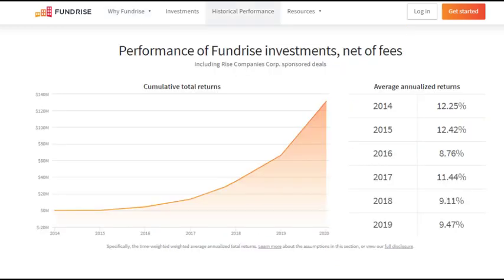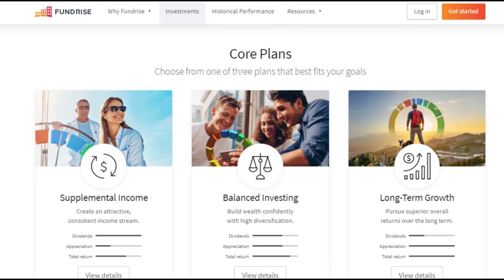Another reason to invest with Fundrise is their returns. It's pretty hard to argue with this graph right here. It shows their cumulative returns — they were founded in 2014 with zero returns, and then over time they've returned over $120 million to investors. You can see what their annualized returns have been. Moving on to their investment plans: they have a supplemental plan, a balanced plan, and a long-term growth plan.